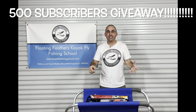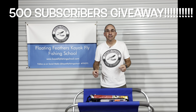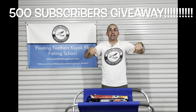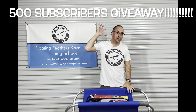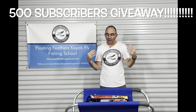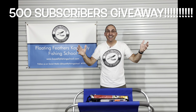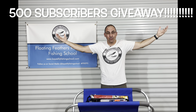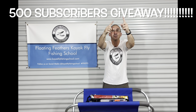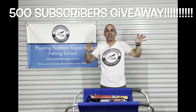Thank you all for watching. One week from today — the date will be in the comments below — at 5 PM, 1700 Central, I will do a random drawing from the comments below. Just comment below this video right here. Thank you all so much. I'm so appreciative. Again, Donald with Floating Feathers Kayak Fly Fishing School — wow, thanks everybody. Good luck! I will pick one of you that's watching, so hopefully if you're watching, you leave a comment below. Good luck to everybody, wherever you are. Thank you all — I'm going to get out of here. See you next time.